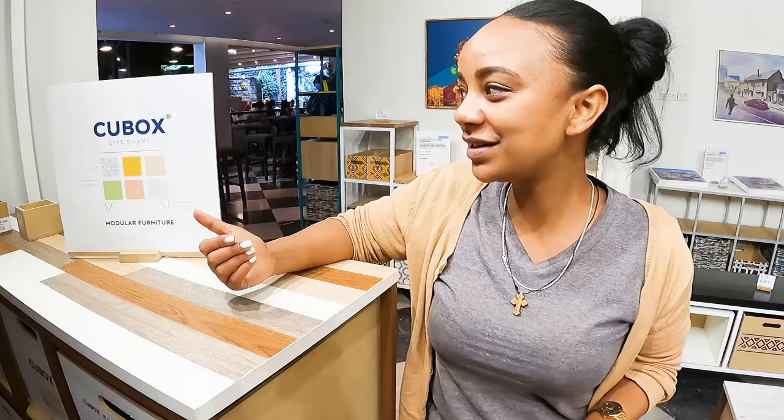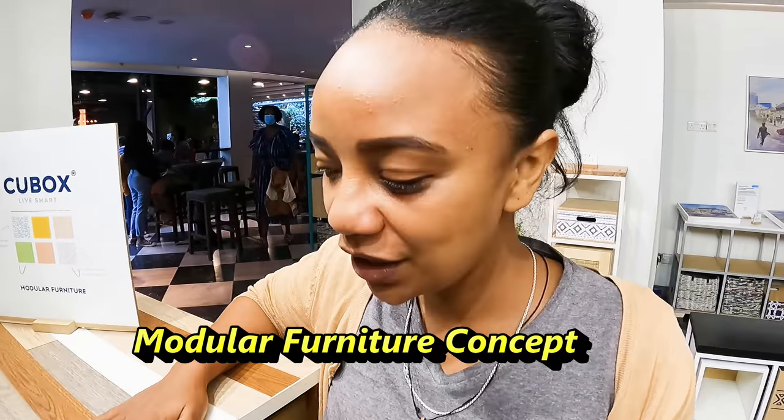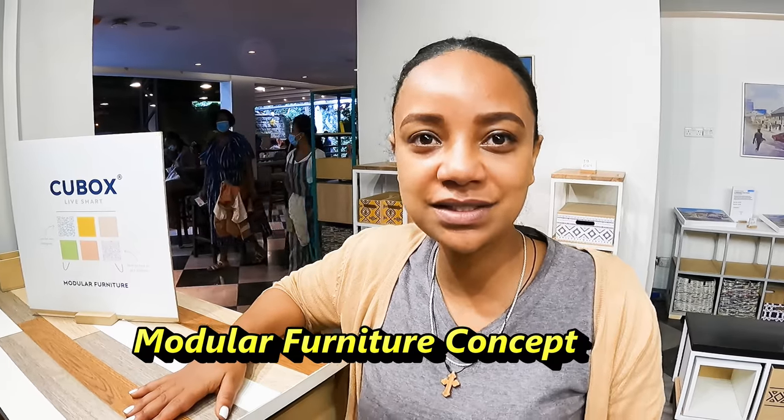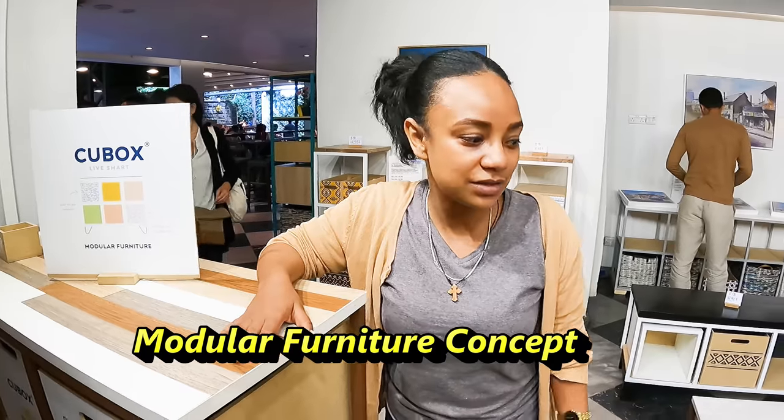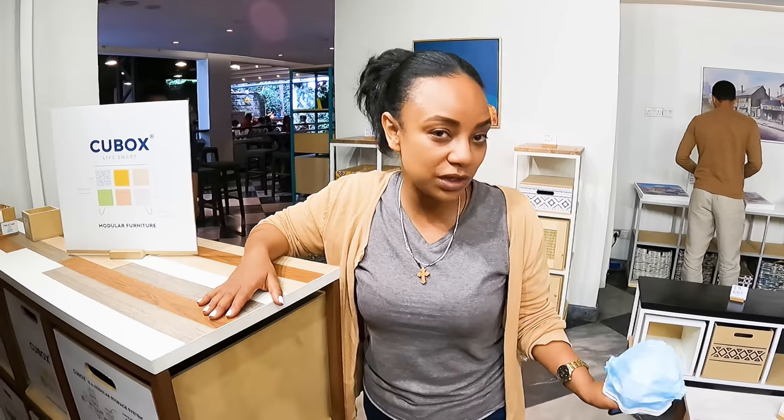This is Qbox — a modular furniture brand produced locally using local materials, with some imported ones as well. Qbox is modular, so everything can be customized to everyone's wants and desires. This is such a creative place and I have to show you how it looks. They make customized furniture here at Qbox.